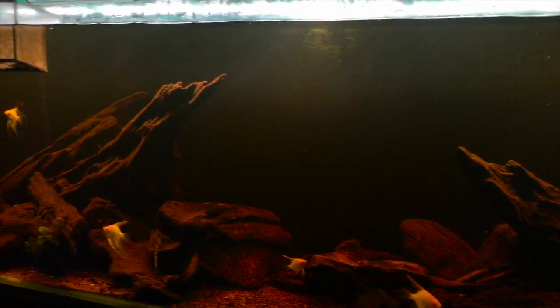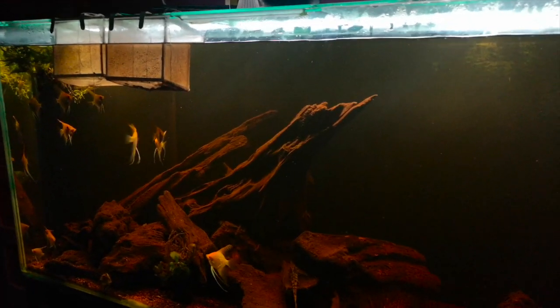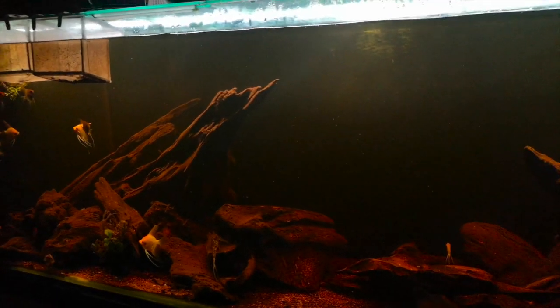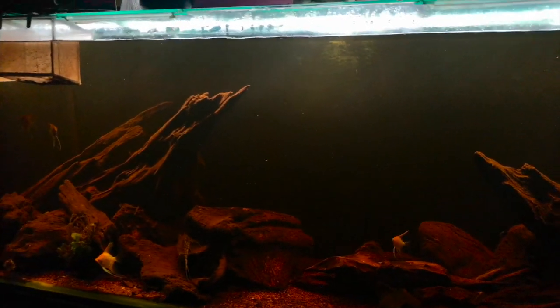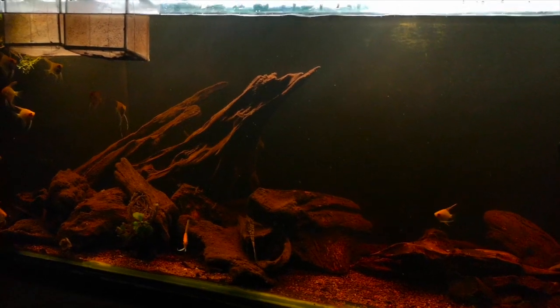I would like to keep the Queen Arabesque pleco again, zebra plecos again, sunshine plecos again, and cactus plecos again. Those four are probably up there on the list of things I want to keep, and Altolamprologus of all sorts of species are right up there as well.